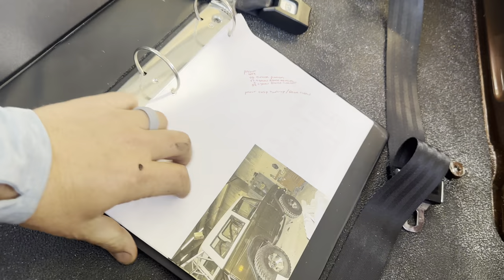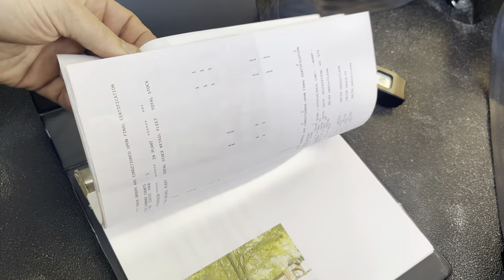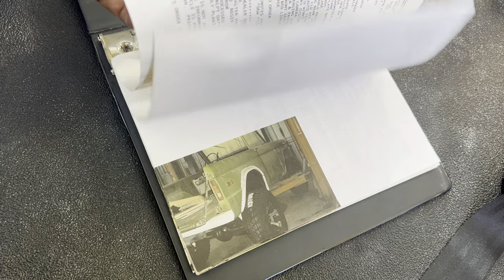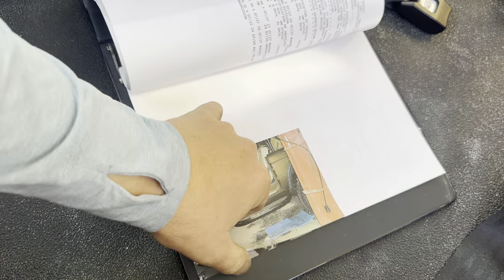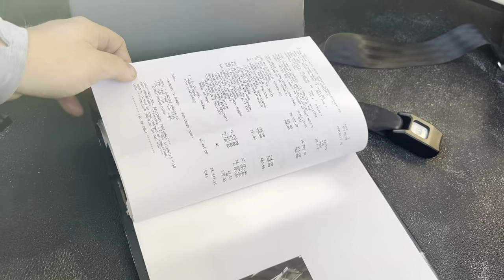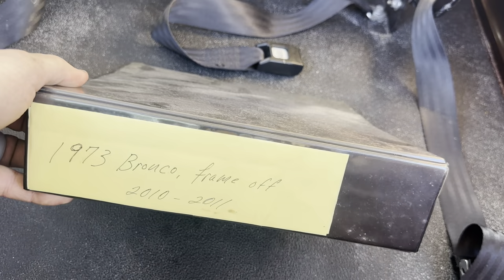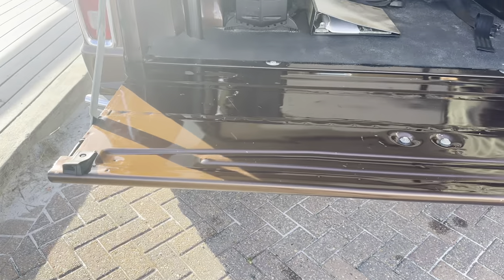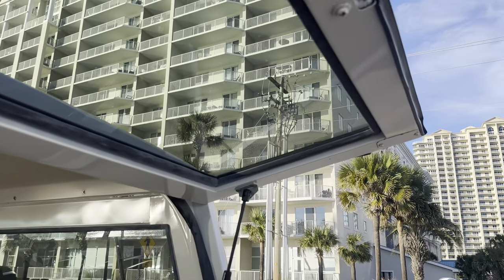We've got receipts and pictures all throughout the build — most of them are dated 2010 and 2011. And obviously it comes with the Bronco. Look how clean the hard top is up here — it's in beautiful shape.